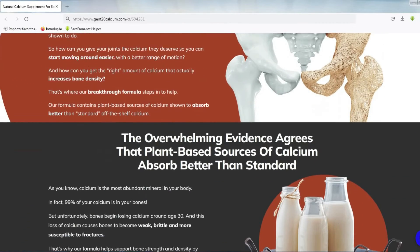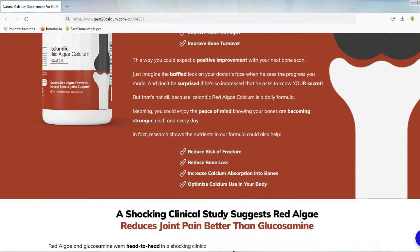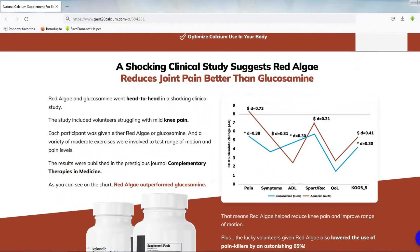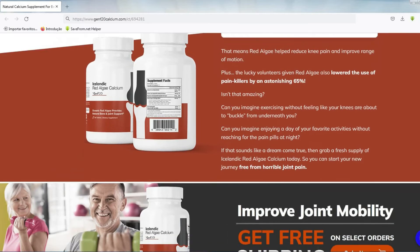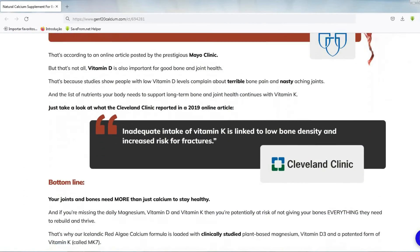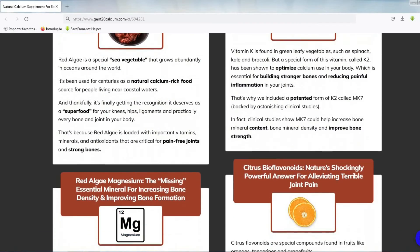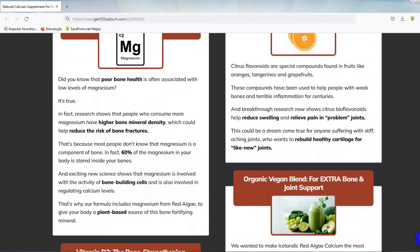The important warning I mentioned at the beginning of the video is that if you are really interested in this product and want to buy it, buy it from the official website so you don't run the risk of buying a product that is not original and that won't give you the expected result, because you can only find the original Icelandic Red Algae Calcium for sale on the official website of the manufacturer.